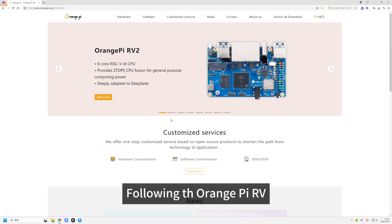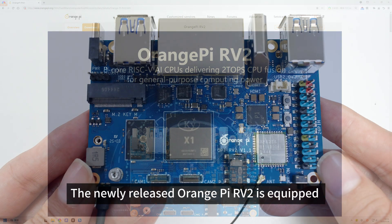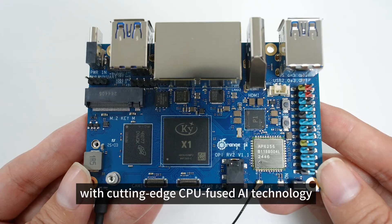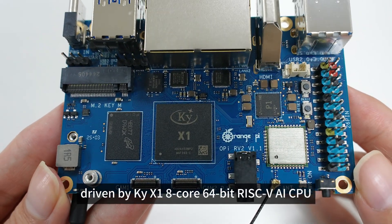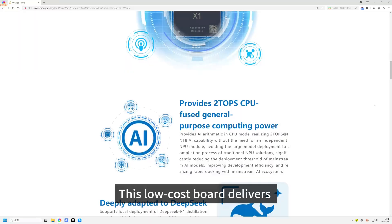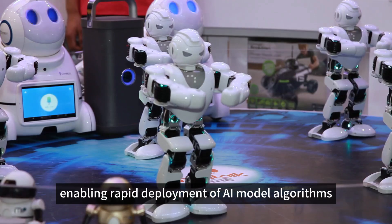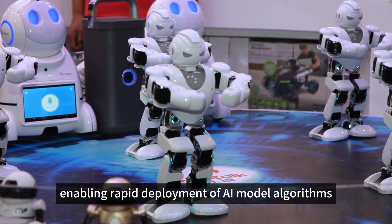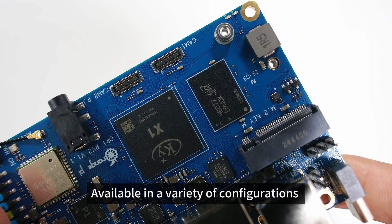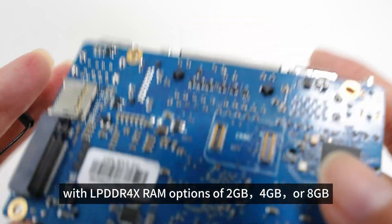Following the OrangePi RV, we released a new RISC-V board, OrangePi RV2. The newly released OrangePi RV2 is equipped with cutting-edge CPU-fused AI technology, driven by the CHI-X1 8-core 64-bit RISC-V AI CPU. This low-cost board delivers an impressive AI computing capability of 2 TOPs, enabling rapid deployment of AI model algorithms. Available in a variety of configurations with LPDDR4X RAM options of 2GB, 4GB, or 8GB.